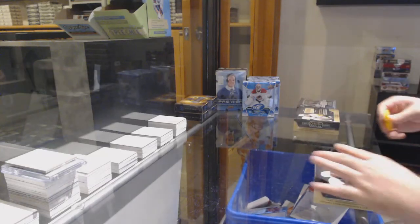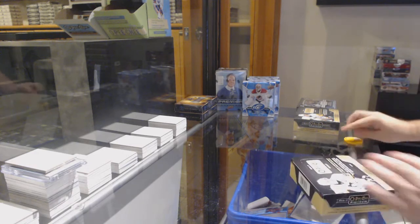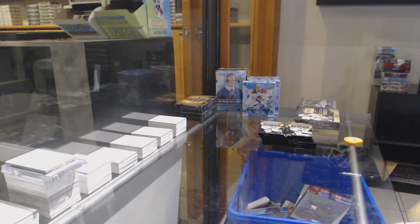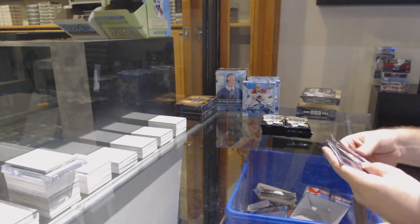Here we go, starting off the easy break, number 12,369. We've got the Platinum. Alright, best of luck. Let's get some big stuff.